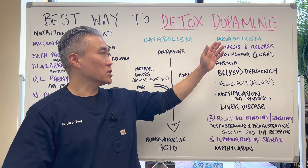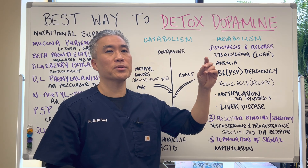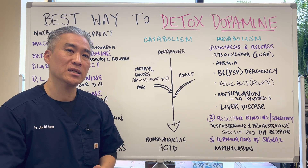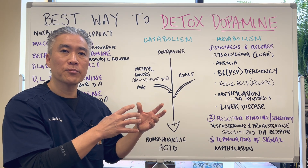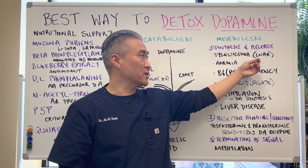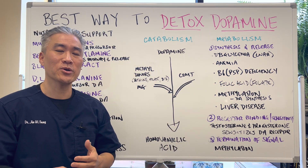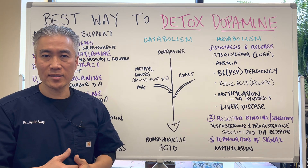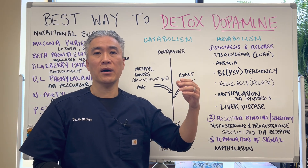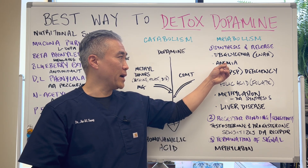In order to metabolize or synthesize dopamine, we need to manage blood sugar or dysglycemia, because dysglycemia will affect transport proteins that help carry precursors for dopamine into the brain. That transport protein is called LNAA. Dysglycemia, insulin resistance, hypoglycemia — all these things can affect the transport protein. You also have to manage anemia: iron deficiency, B12 anemia, pernicious anemia. You need to manage anemia.